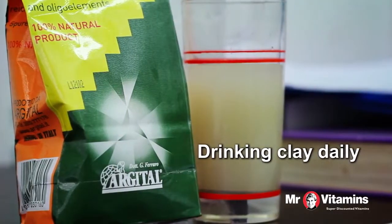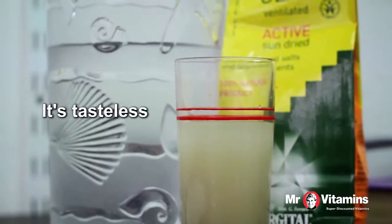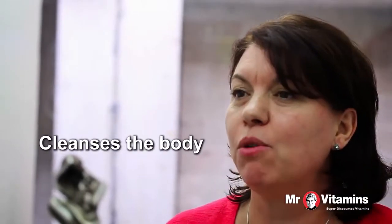So what are the two ways? Firstly, drinking clay daily. The idea of drinking clay — it actually is tasteless and it removes toxins.